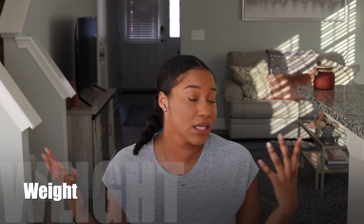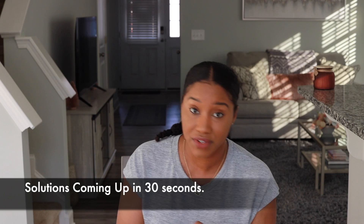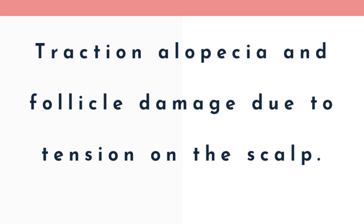Number three is that our edges carry the most amount of weight compared to any other part of our scalp. Long story short, our edges really need to be properly and carefully cared for. This explains why there is such a high number of traction alopecia and follicle damage in our community — think about the styles we wear on a daily basis, sometimes without breaks. Now let's switch over to some prevention and solution methods.